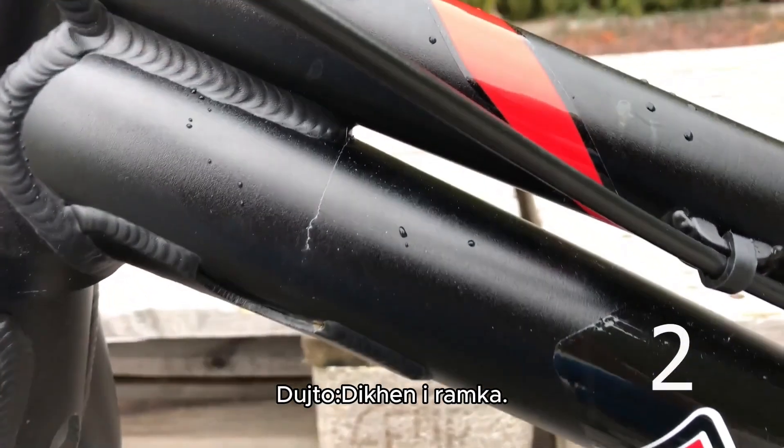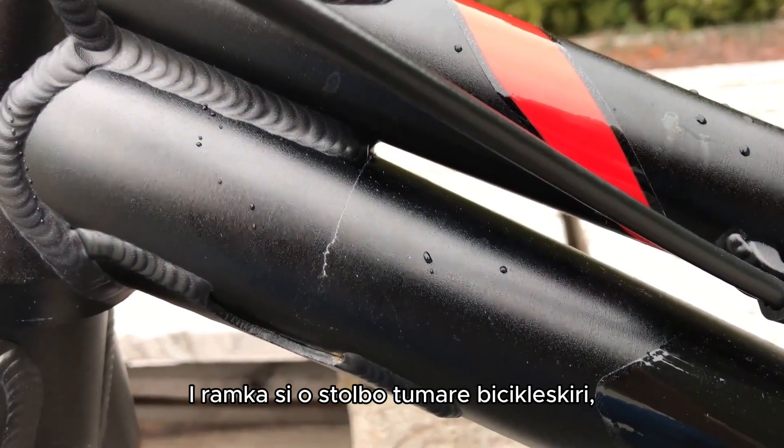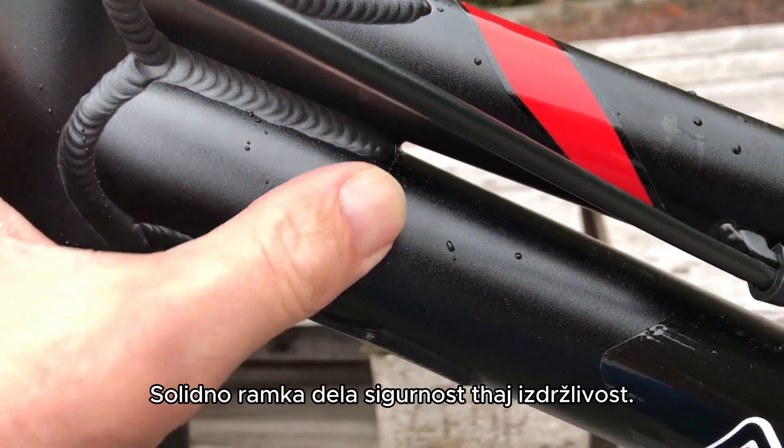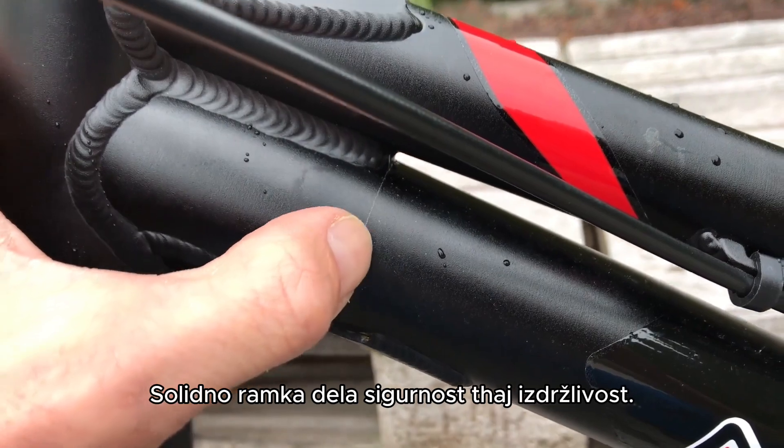Tip 2: Check the frame. The frame is the backbone of your bike. Inspect it for cracks, dents, or signs of damage. A solid frame ensures both safety and durability.